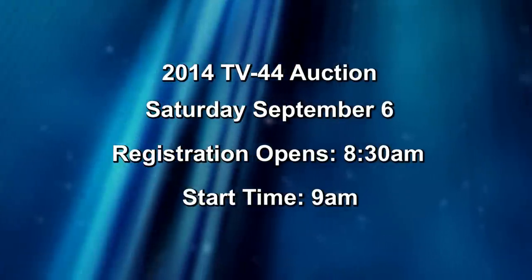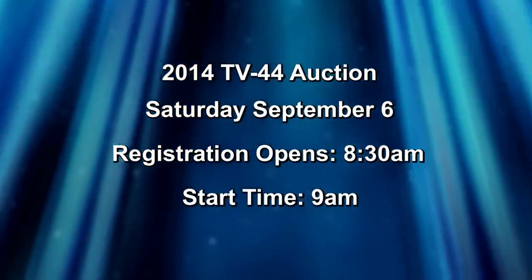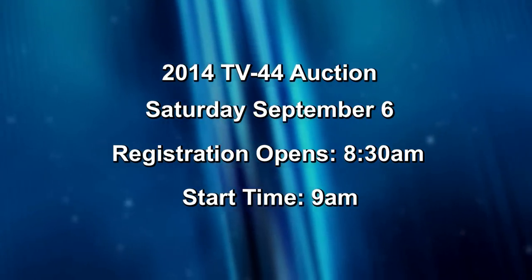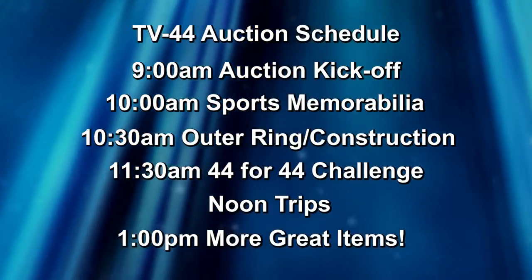Before we get to the items let's take a look at the schedule for the day. We don't want you to miss any of the important bidding portions. Bidding will begin at 9 a.m., which means to register we suggest you arrive around 8:30. You might even have some coffee and donuts to help get you going. Bidding starts at 9, sports items at 10.